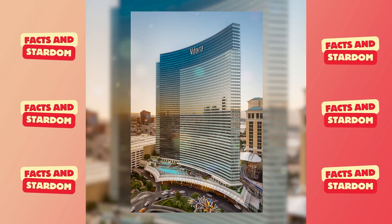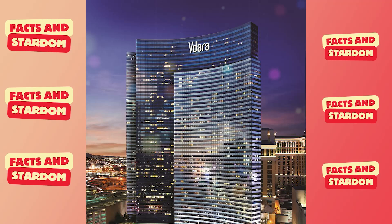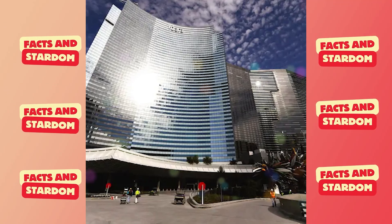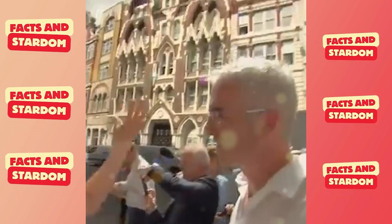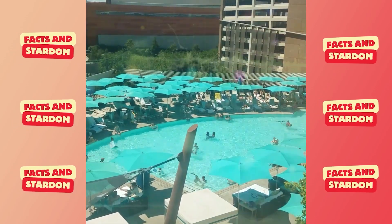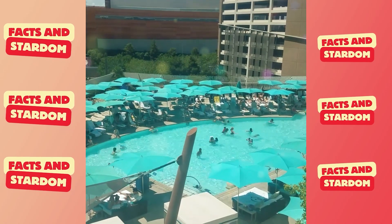This building can endanger the lives of those in the pool. Employees nicknamed it the 'Deathray.' With its glass facade, the Vdara Hotel was built in a concave shape that, when hit by sunlight, concentrates heat in a specific area, creating enormous discomfort for visitors. The problem is that in this case, the heat goes straight to the pool where most guests spend their days.